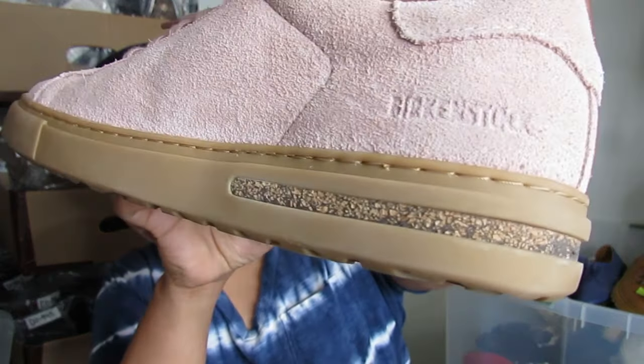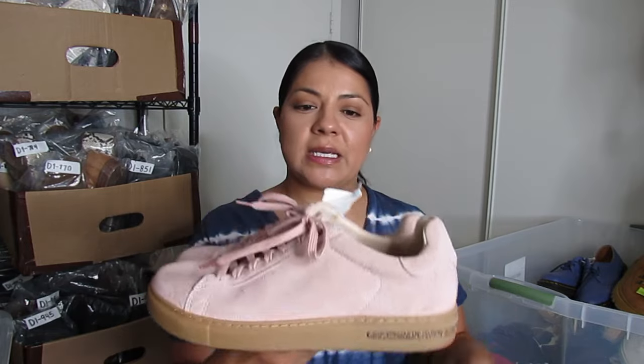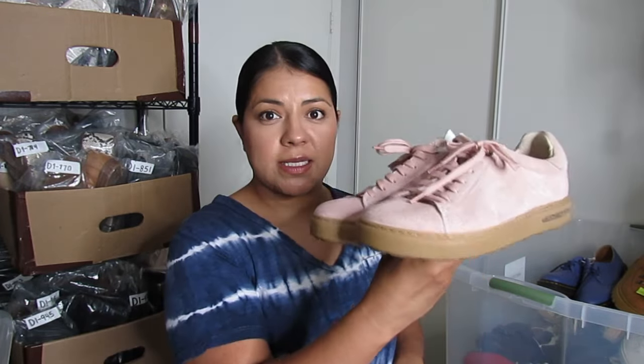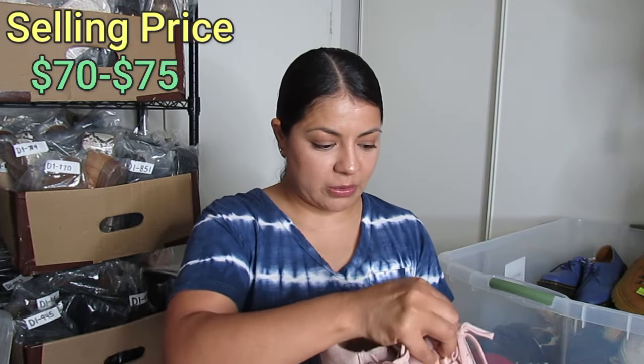These are by Birkenstock — you can see it embossed on the side. I've never sold Birkenstock sneakers before; I've sold sandals and boots but never sneakers. I paid $37 for these so hopefully it pays off. I don't know how much sneakers by this brand go for — I'll put it on the screen. They are a EU size 38.